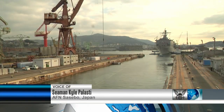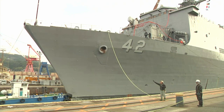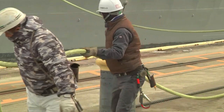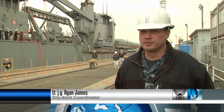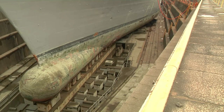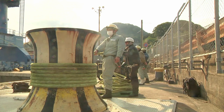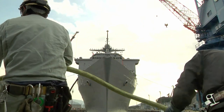Forward deployed USS Germantown pulled into dry dock at Sasebo Shipyard to keep the ship seaworthy and mission ready for future deployments. We're due for a lot of maintenance. We do the dry docks for upgrades of electronic systems, structure repairs. A lot of maintenance that goes into it. We use our ships extensively, therefore this maintenance period is just as important so we can get it back at speed.